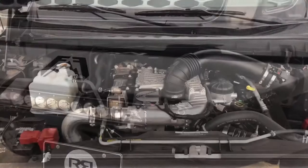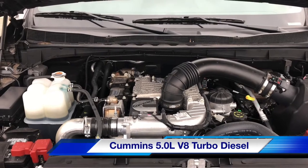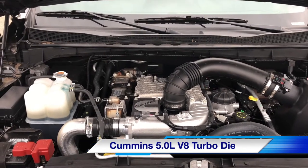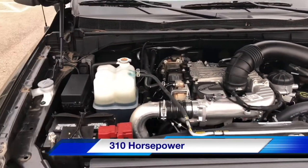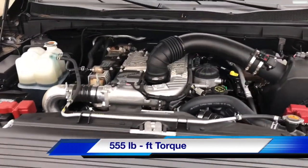The Nissan Titan XD is powered by the Cummins 5.0 liter V8 turbo diesel, with 310 horsepower and 555 pound-feet of torque.